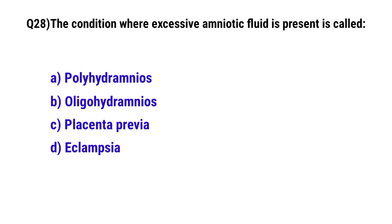Question 28. The condition where excess amniotic fluid is present is called? The correct option is A: polyhydramnios.